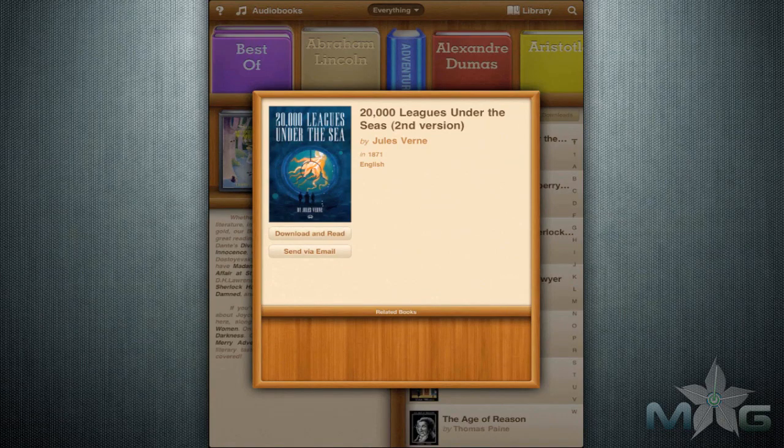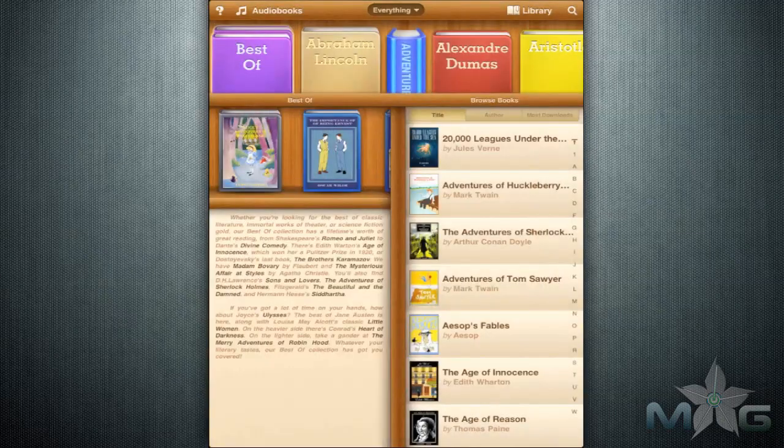What classics, you ask? 20,000 Leagues Under the Sea, Bram Stoker's Dracula, and Beowulf are all perfect examples.